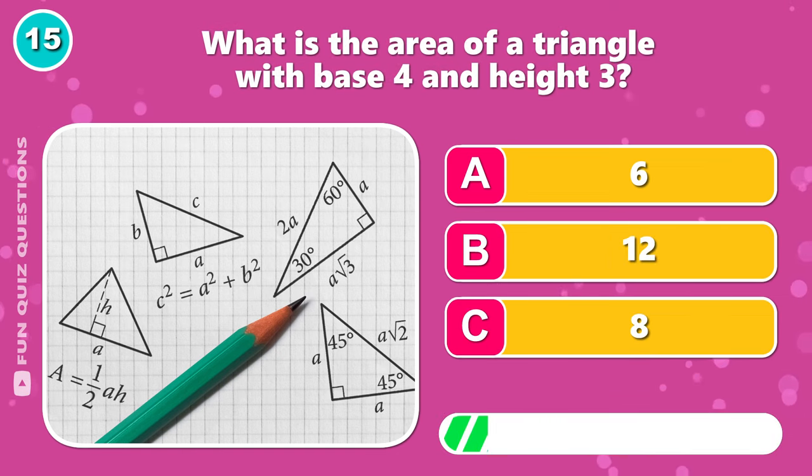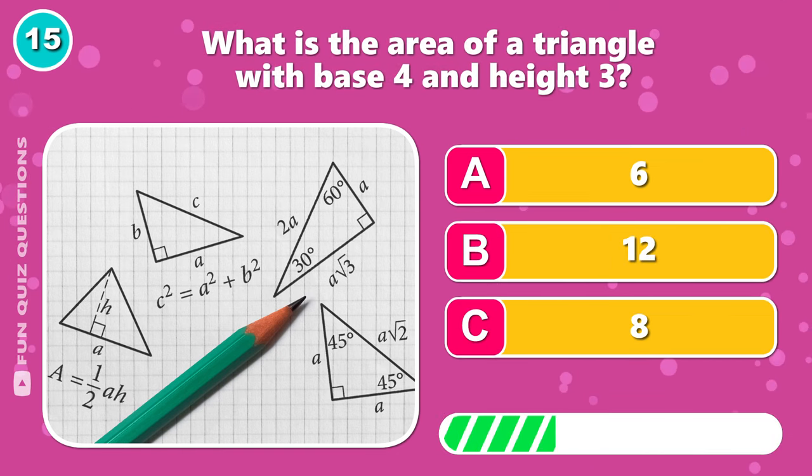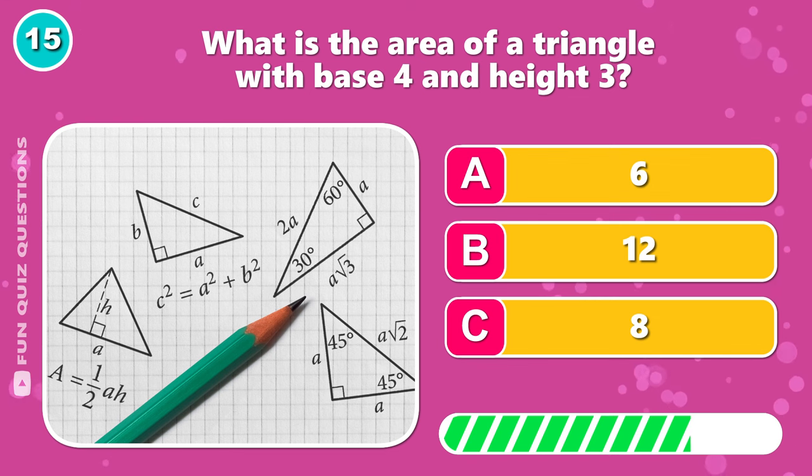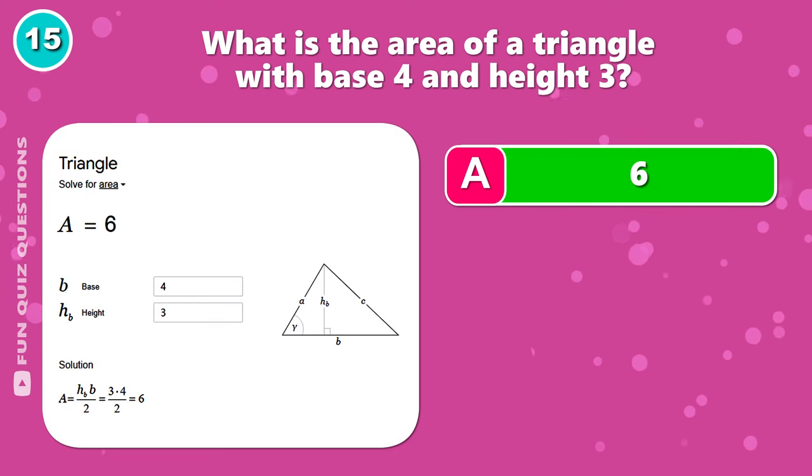What is the area of a triangle with base 4 and height 3? Correct, it's A, 6.